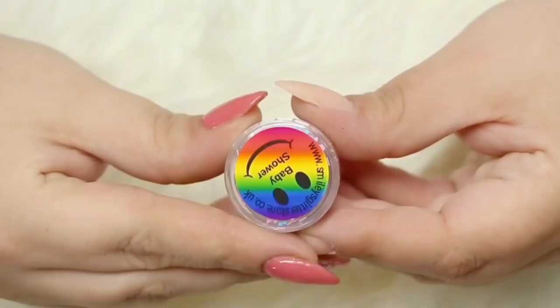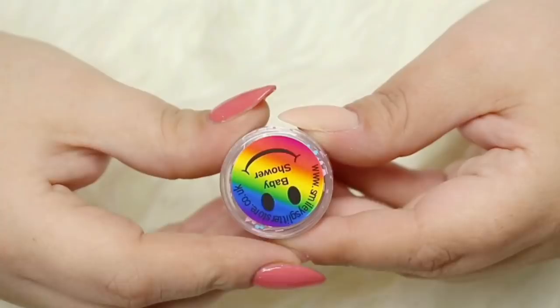The very last glitter in the little pots is called Baby Shower, and this is a matte mix of pink, blue and white hexes and tinsel.